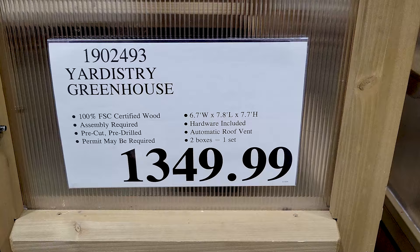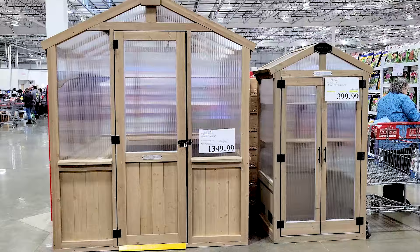These greenhouses were pretty neat if you happen to be in the market for one — they have two different ones. I'm sorry I had to cut a few times in that frame.